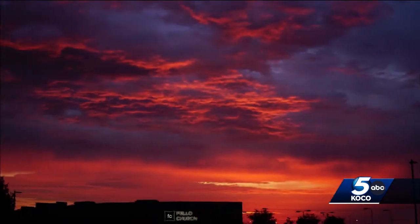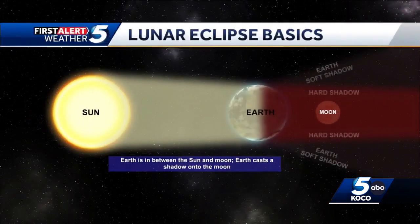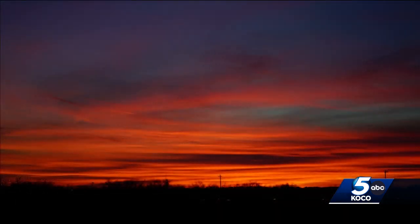Think about our sunsets and how red they are at times here in Oklahoma. The same concept is happening where the Sun's direct light is passing through more of the atmosphere in a direct line, and that creates that red view. It's like all of the Earth's sunrises and sunsets being projected onto the Moon at the same time.